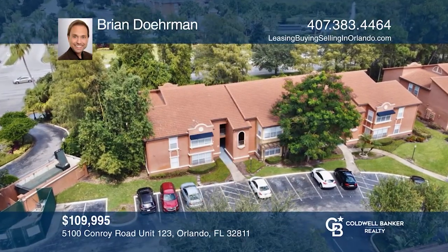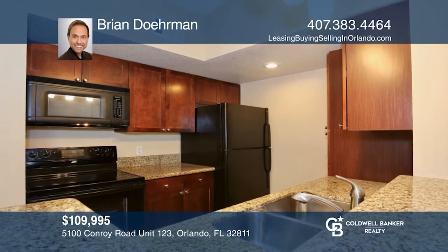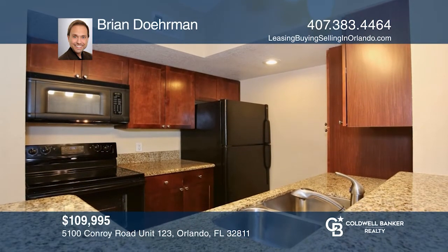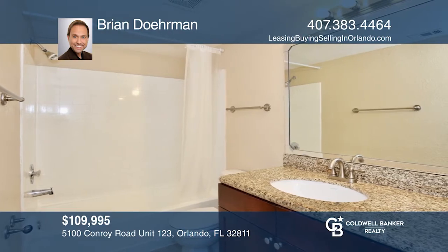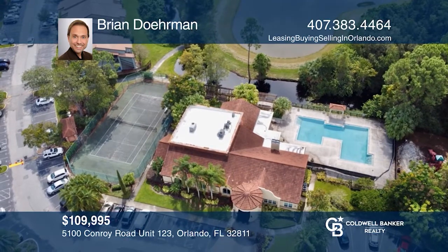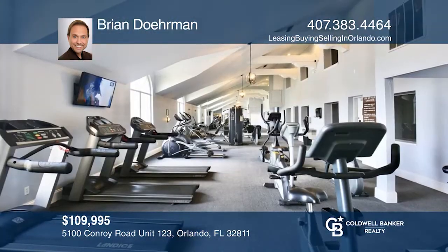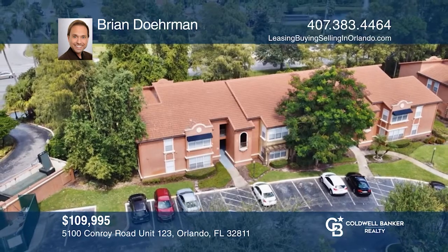Welcome home to resort-style living. This updated one bedroom, one bath condo has an open concept with granite counters, newer carpeting and freshly painted rooms. The gated community offers a pool, tennis court, play area and a fantastic workout facility with indoor racquetball court and a huge yoga/pilates room. Brian Dorman is ready to give you the keys to your dream home — give him a call today.